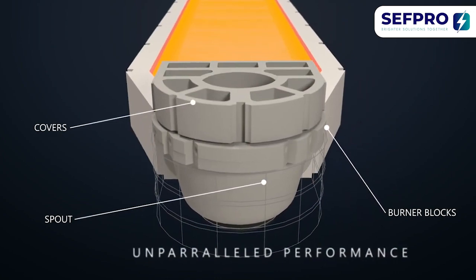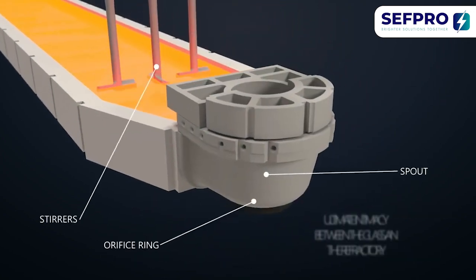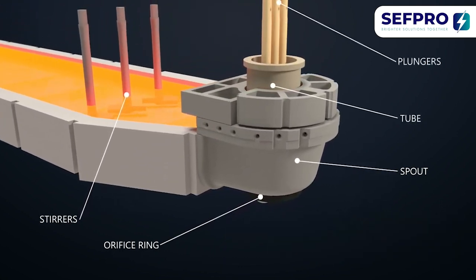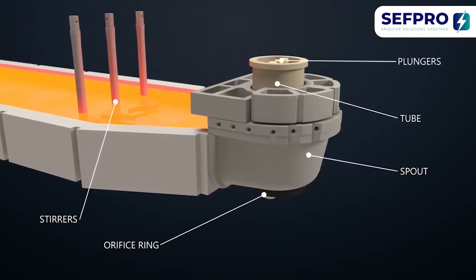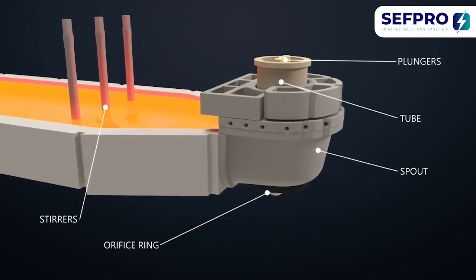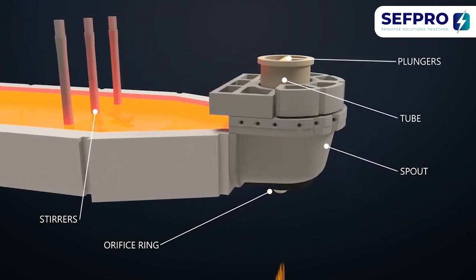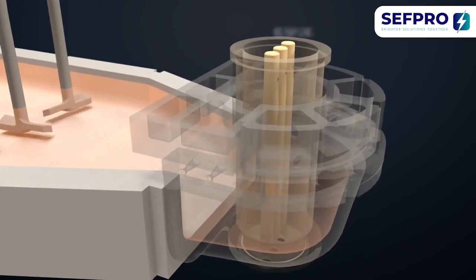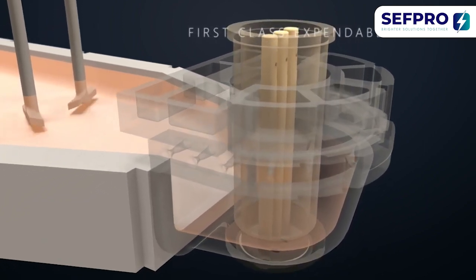To be precise, it is exactly the expendable which gives the last touch between the refractory and the liquid glass. Keep in mind that gob consistency is key to obtain a high-quality final product. Obviously, highest corrosion resistance combined with the lowest contamination level makes all the difference for a first-class expendable.